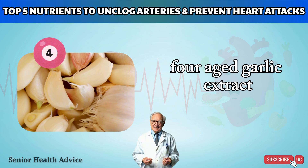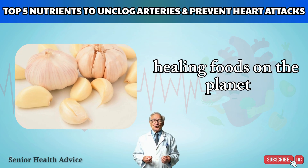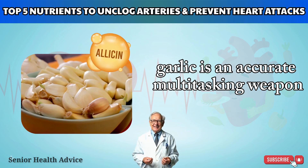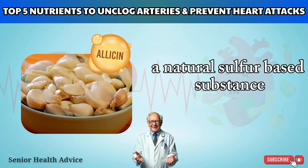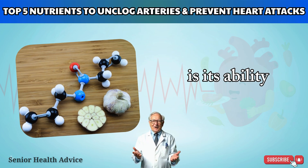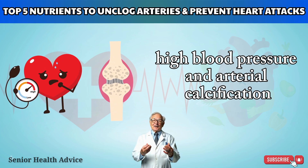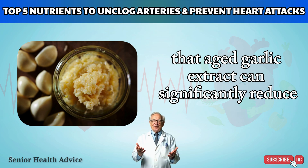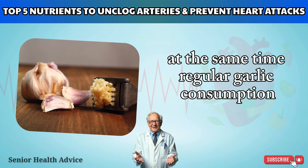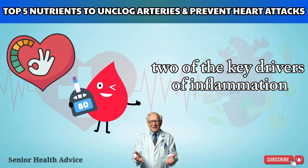Nutrient #4: Aged Garlic Extract — The Nemesis of Calcification and High Blood Pressure. Garlic has long been hailed as one of the most powerful healing foods on the planet. When it comes to arterial health, it's an accurate multitasking weapon. Its main active compound is allicin, a natural sulfur-based substance responsible for garlic's sharp, pungent flavor. What makes garlic especially relevant is its ability to tackle two of the most dangerous factors behind heart attack risk: high blood pressure and arterial calcification. Studies show that aged garlic extract can significantly reduce calcium deposits in artery walls, slowing the dangerous hardening process, while regular garlic consumption helps regulate blood pressure and stabilize blood sugar — two key drivers of inflammation and vascular damage.